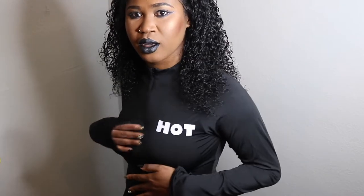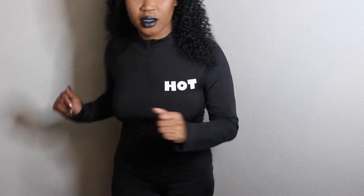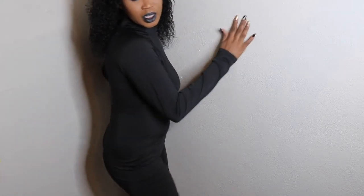Alright, so this is the first item. It's a one-piece — very long, got the word 'hot' right here. It's a biker shorts one-piece. It shows the stomach a little bit, but I'm working on it. Yeah, so that's the first item.